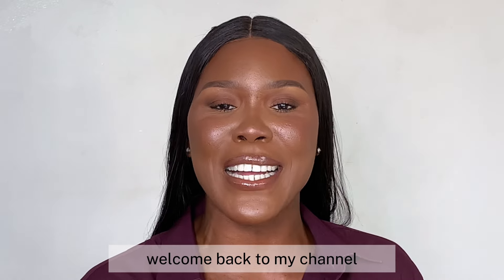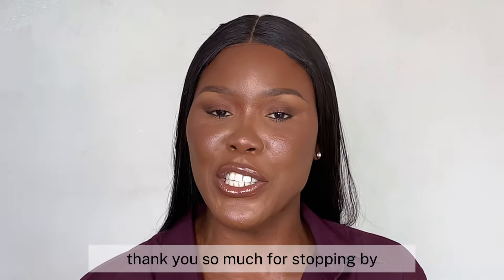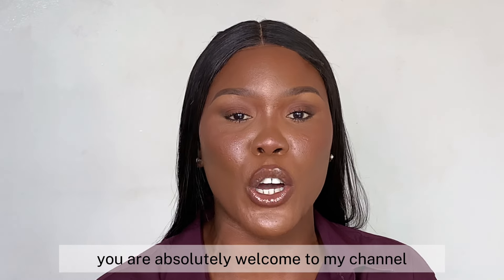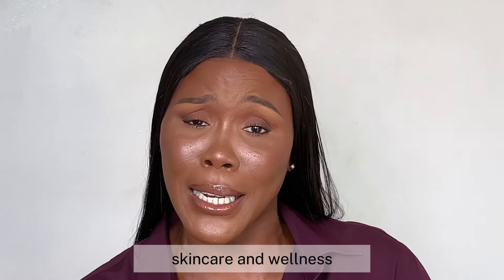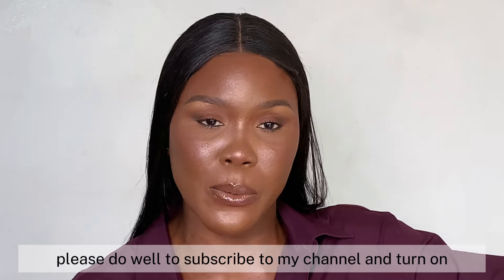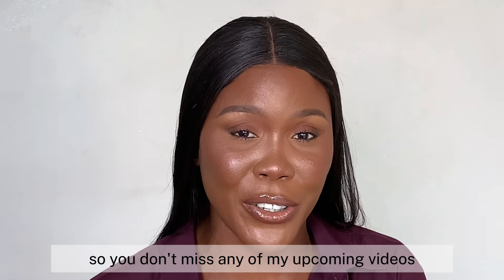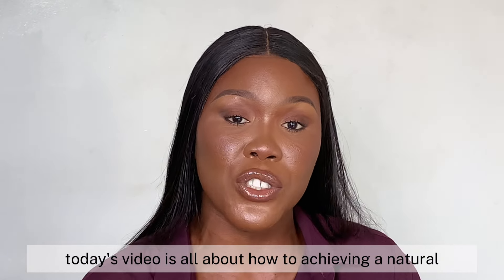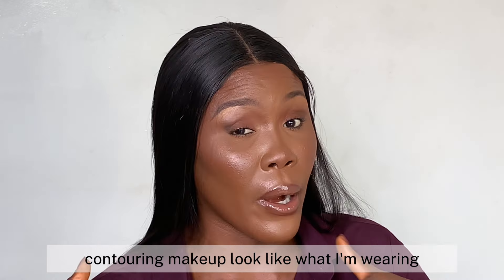Hello beauties, welcome back to my channel. I hope you are doing fantastic. If you're new here, thank you so much for stopping by. I'm Wendy Temple — I create content on beauty, skincare, and wellness. Please subscribe and turn on the notification bell so you don't miss any of my upcoming videos. Today's video is all about achieving a natural contouring makeup look like what I'm wearing.